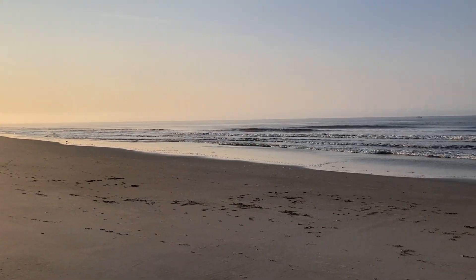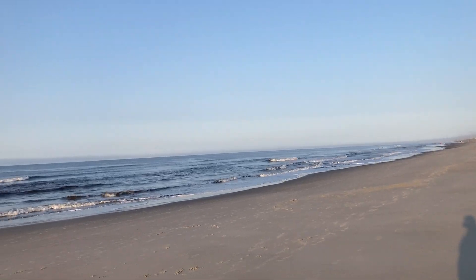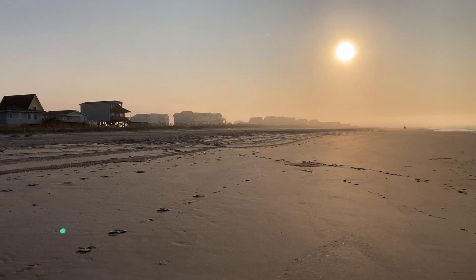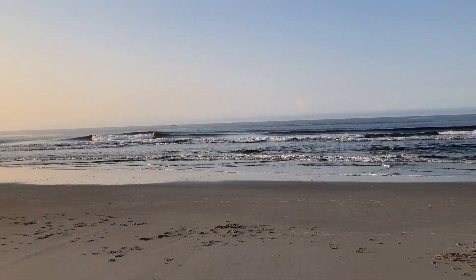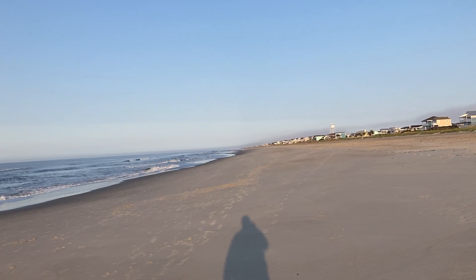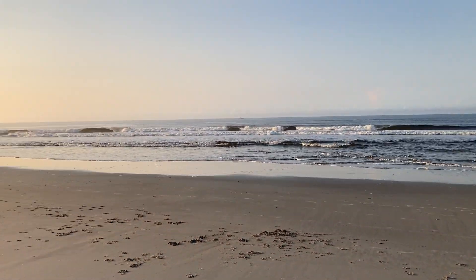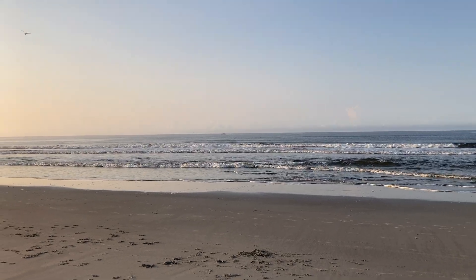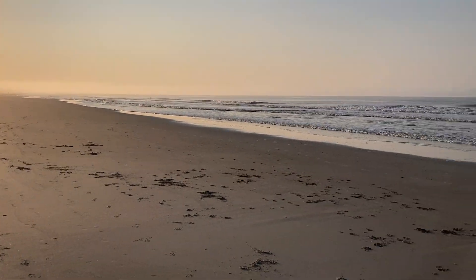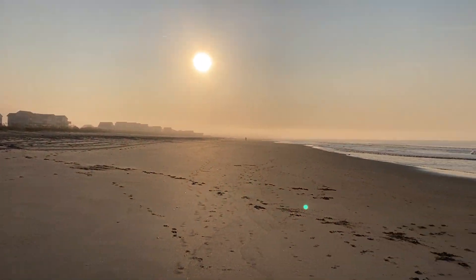Good morning and here's your Holden Beach report for Tuesday, August 27th. We have a low tide right now, barely anybody out here. It's a beautiful morning — I thought it would be warmer but it feels pleasant. There's not a lot of wind, which I hope doesn't spell out bugs. There's a guy sitting off the coast fishing. We got low tide, lots and lots of beach. I don't see any shells yet but I just got out here, and it's a very hazy morning.